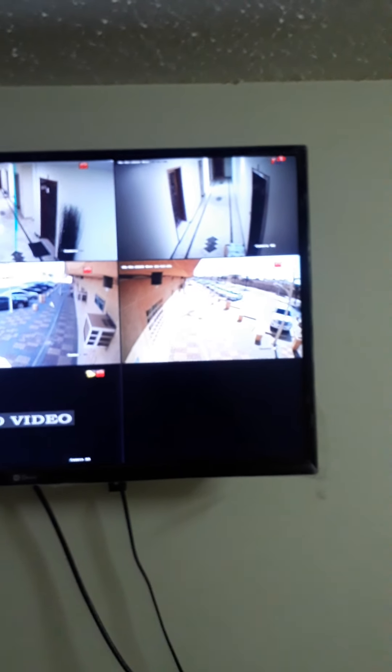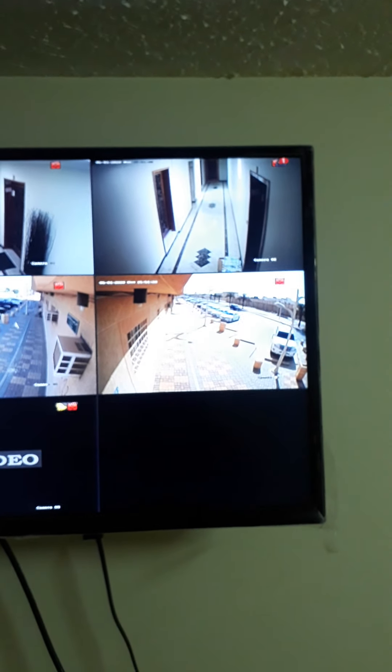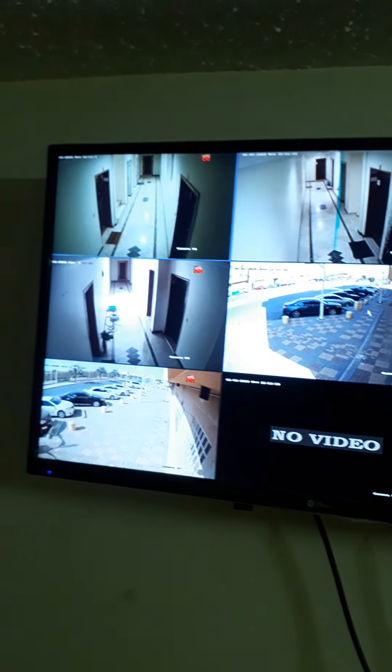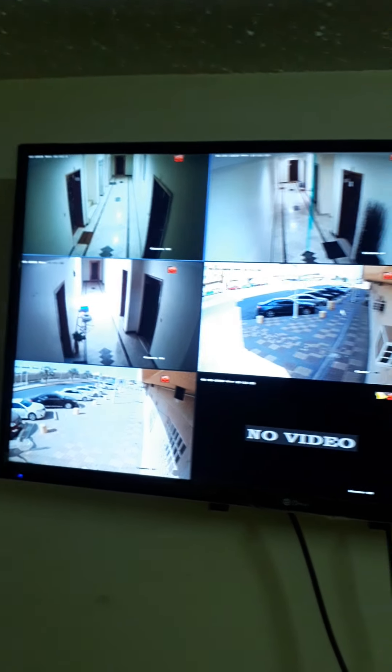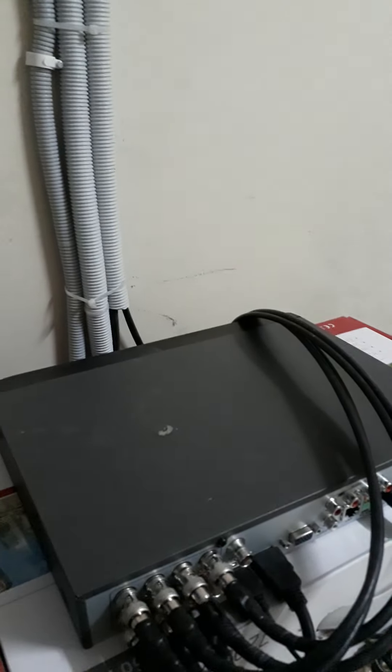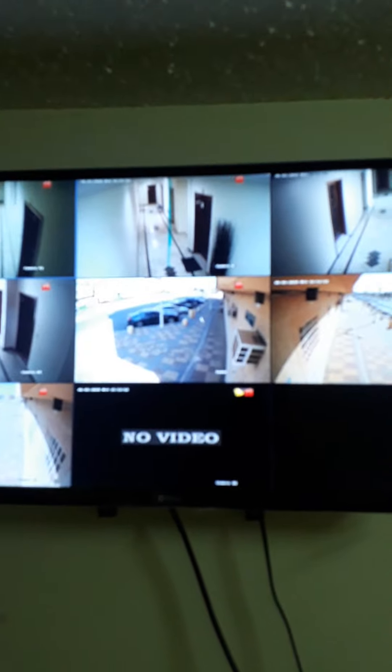We have a system here. You can see all these cameras belong to this apartment, this building. Here are all the cameras and the systems. See you at the next location, next project — have a nice day, bye bye.